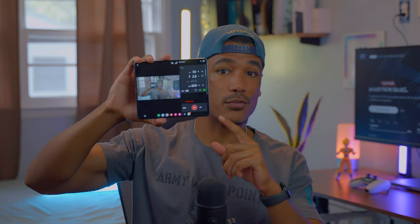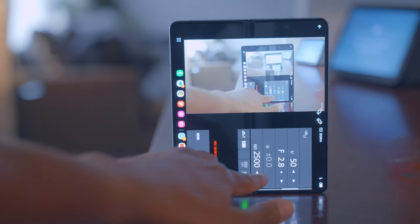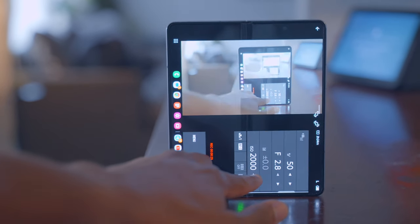Because both phones are foldables, if you're a content creator looking to stream your camera to your phone and control your ISO, brightness, shutter speed, and all those things, both phones are able to do that, which is really nice.